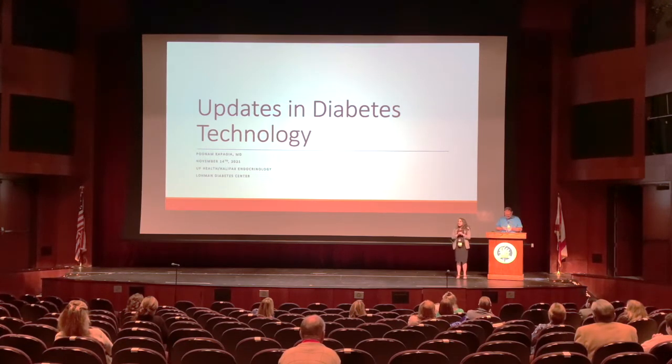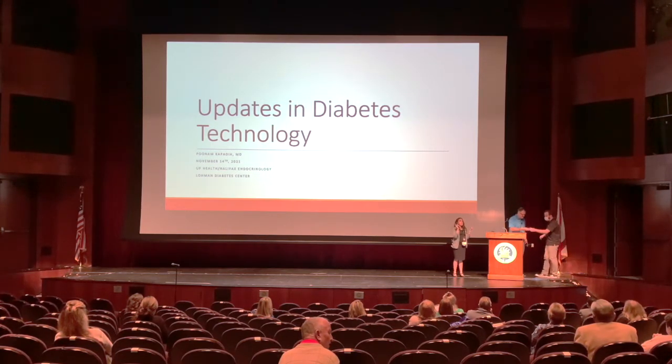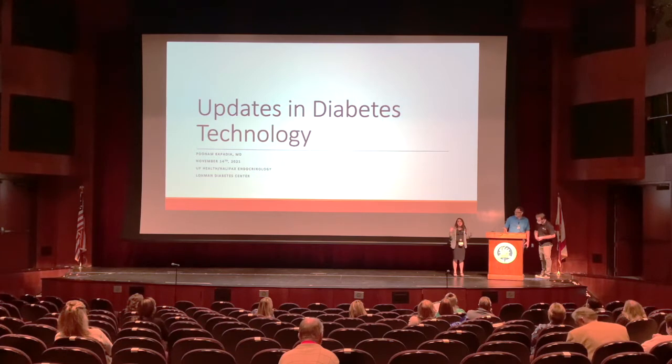I read a statistic the other day that patients with type 1 diabetes make 300 decisions about their diabetes every day. That's an incredible number — whether it's blood sugar checks, carb counting, or calculations. That's just an insurmountable number of decisions. Diabetes technology, especially in the last few years, has really helped patients gain quality of life and manage this decision-making process.